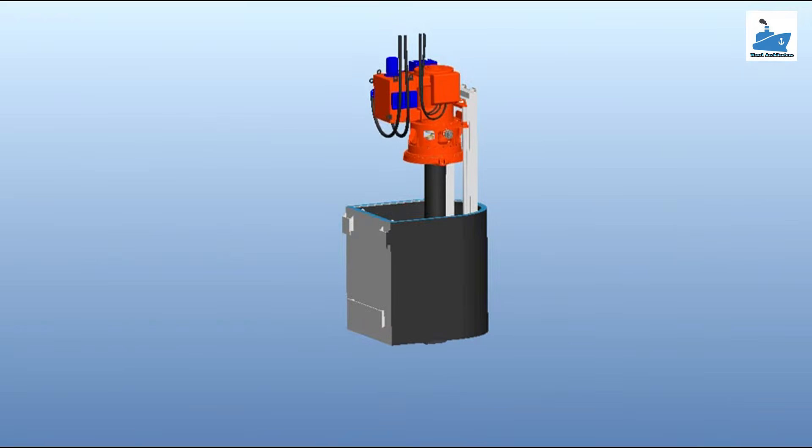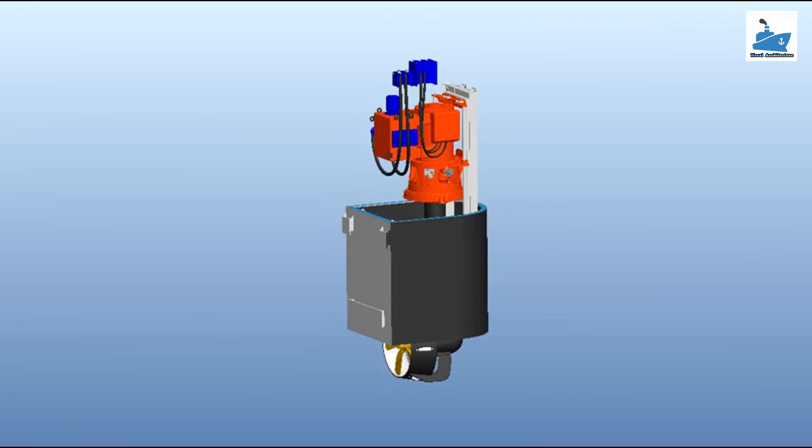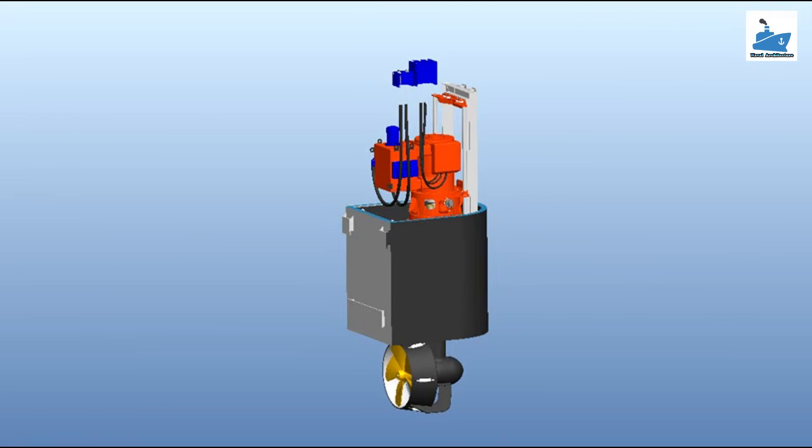Retractable thrusters are used in offshore oil and gas, research vessels, cruise ships, luxury yachts, and ice-class vessels.